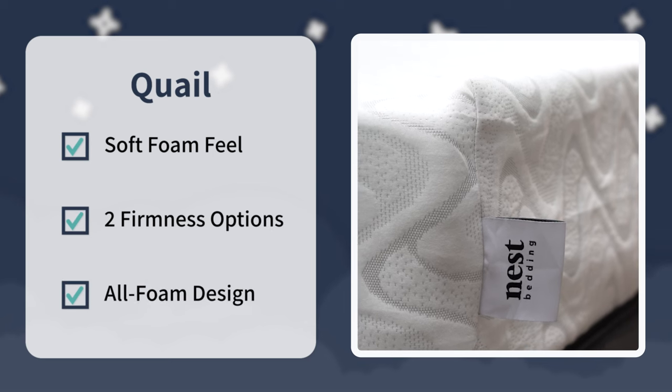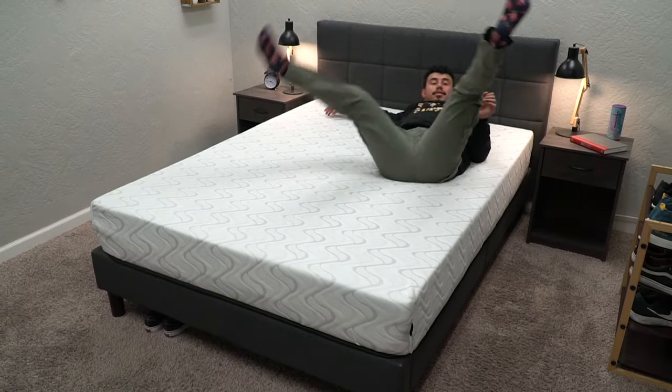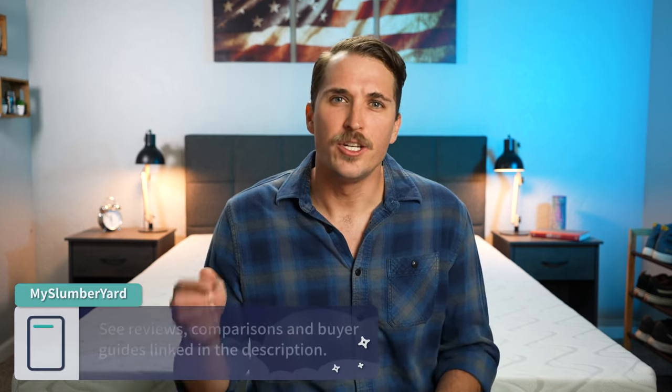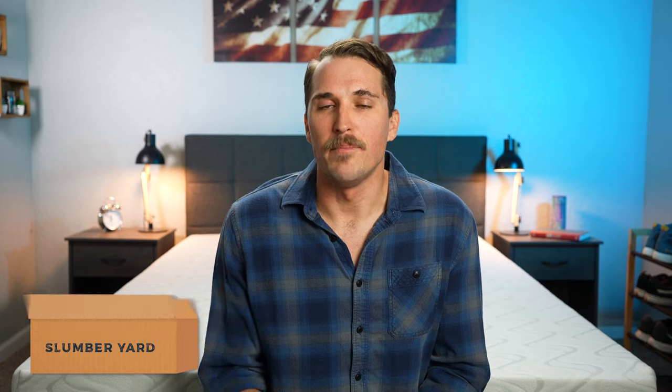That's pretty much gonna sum it up for our updated review of the Quail Love & Sleep. All in all, pretty quality bed — I like the fact that it's available in two firmness levels, you don't typically see that with all-foam options within the online space. Consider the Quail Love & Sleep if you want an all-foam bed with a neutral foam feel that's available in two different firmness levels, and you want a pretty quality bed especially for the pricing after discount. I don't think many sleepers are gonna go wrong if you decide to go this route. Have you tried out this mattress for yourself, or would you like to? Write down below in the comments section. If you enjoyed this video, hit the like button and subscribe to the channel. I'm JD — sleep right, sleep tight, we'll see you next time.